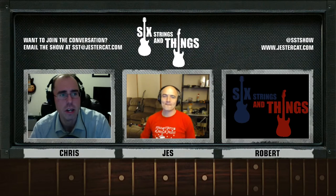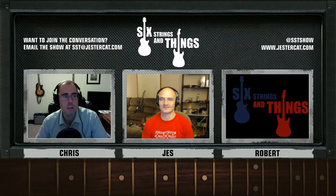I'm Chris. With me tonight is Jesse. And as usual, not with us tonight is Robert. We miss Robert.